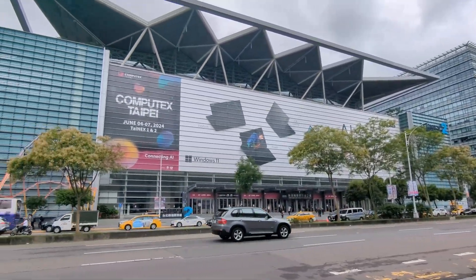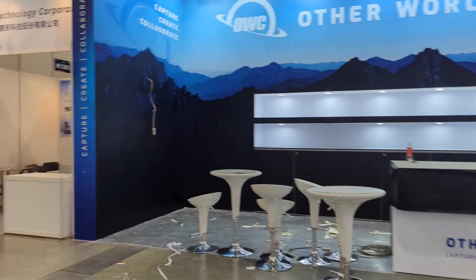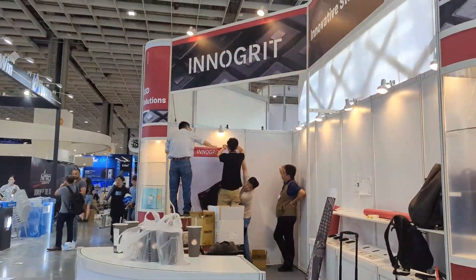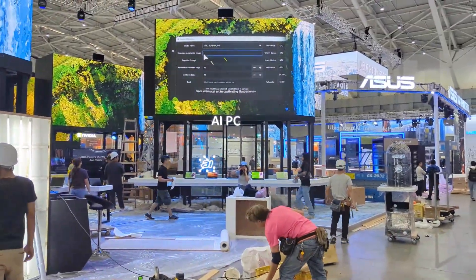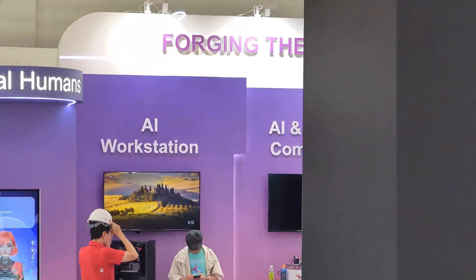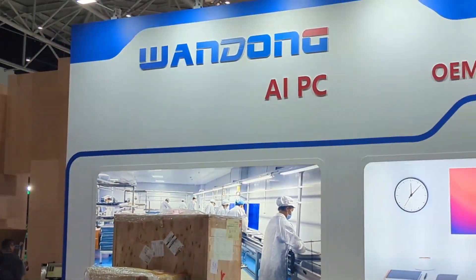Hello and welcome back to Computex 2024 Day Zero. We've been going through each of the floors here at the trade show to find out what we're going to be seeing from big tech. Things are a bit middling right now — hardware tech is taking less of a primary focus with more emphasis on software optimization. But the one thing being heavily focused on here at the event is AI. Whether for marketing or genuine innovation, you cannot move around this expo without the subject of AI — it is everything, everywhere.